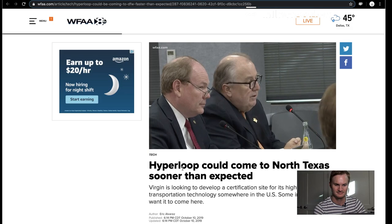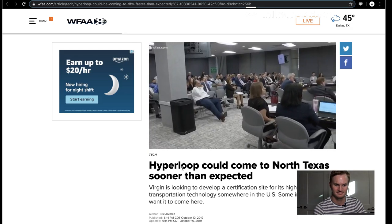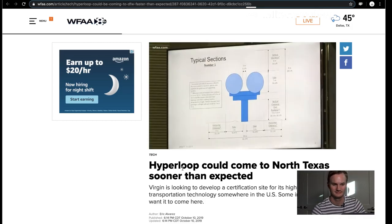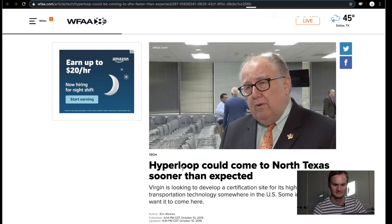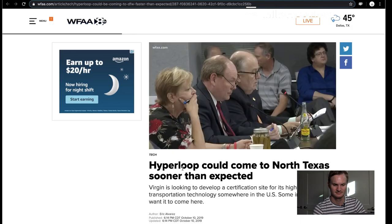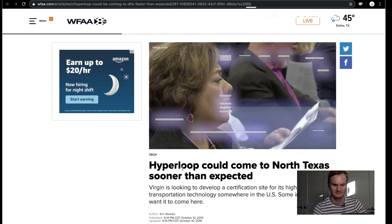They have written a letter to the governor. The Regional Transportation Council discussed this futuristic tech at its meeting Thursday in Arlington, anticipating that Virgin Hyperloop One will request a partnership to build a certification facility here. We are going through a process to see where in our region the locations may be. It's all still in the early stages, but if meetings like this one greenlight the project, a trip through Texas might never be the same.